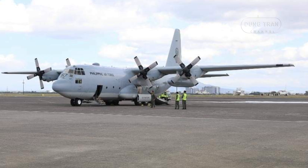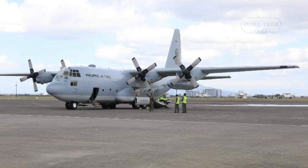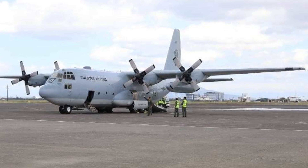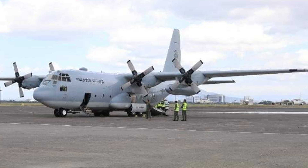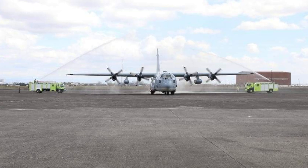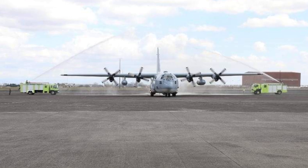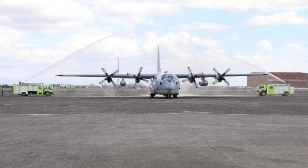The C-130 fleet plays a critical role in the Philippines' defense and disaster response strategies. These aircraft are often deployed to transport relief supplies and personnel to remote areas affected by natural disasters such as typhoons and earthquakes. Additionally, they are vital for military operations, enabling rapid troop deployment and logistical support across the archipelago.